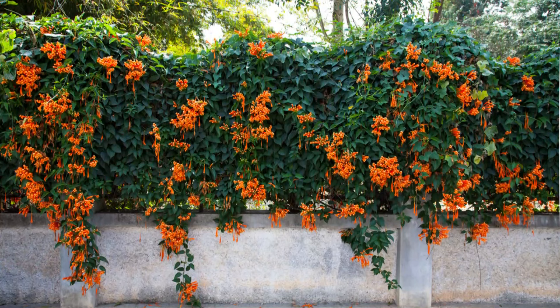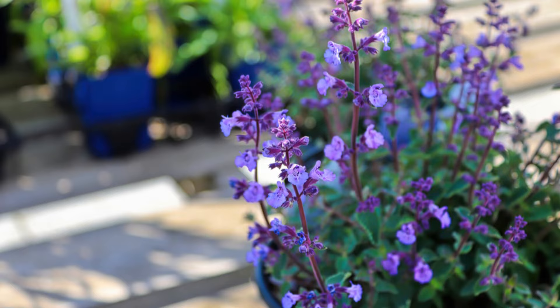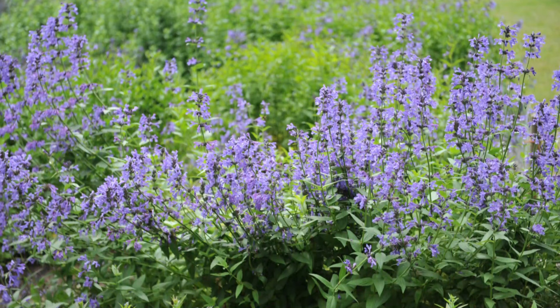Number 37: Cat Mint. Grow this drought-tolerant plant on borders, rock gardens, and in pots. It produces fragrant blooms that lure bees and butterflies.